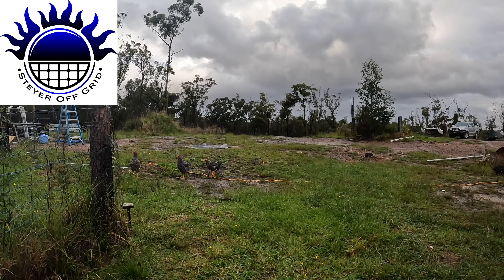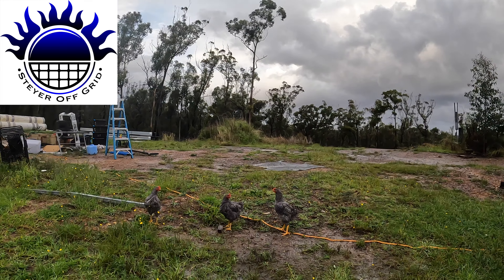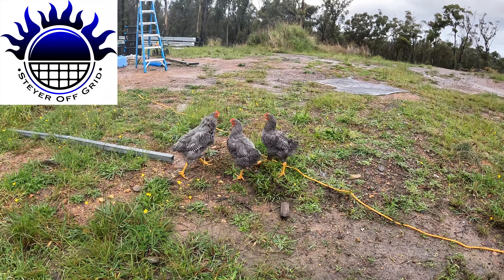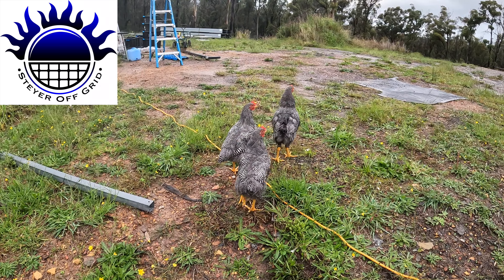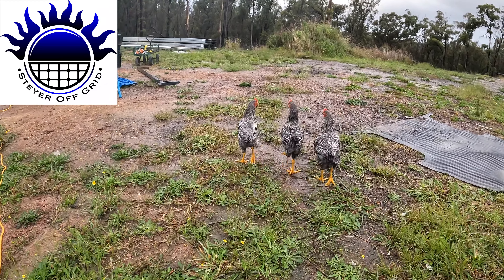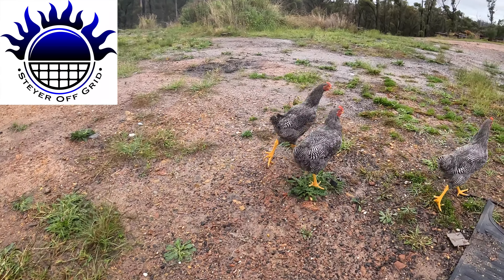How are you going? Staroff Grid here, just checking my chickens out — they've grown so much. The Plymouth Rocks are fully grown now, these three chickens. They're not as skittish anymore, not running off at 100 miles an hour when I get near them. That's the rooster in the middle, two females on the outside. Can I get a word? What do you think about the prices of eggs lately?